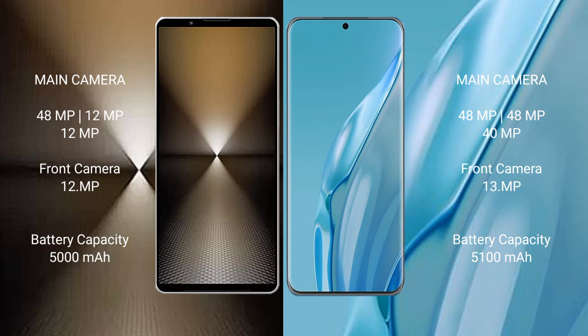Sony Xperia 1 Mark 6 has a 5000mAh battery with 30W fast charging support. Huawei P60R has a 5100mAh battery with 88W fast charging support.